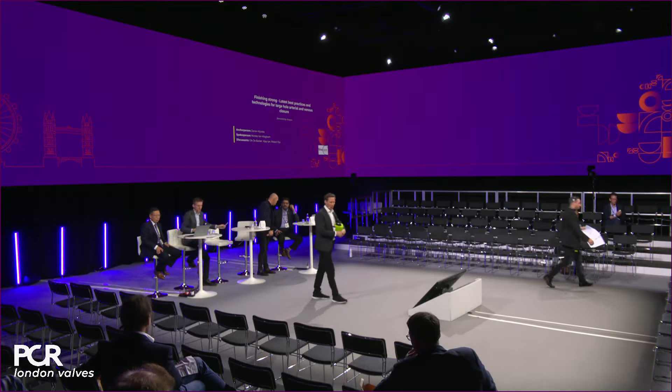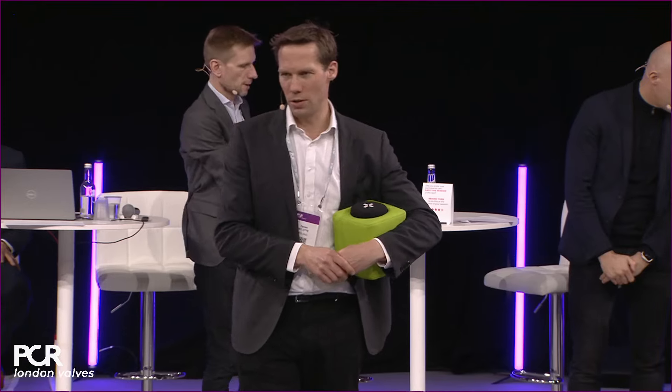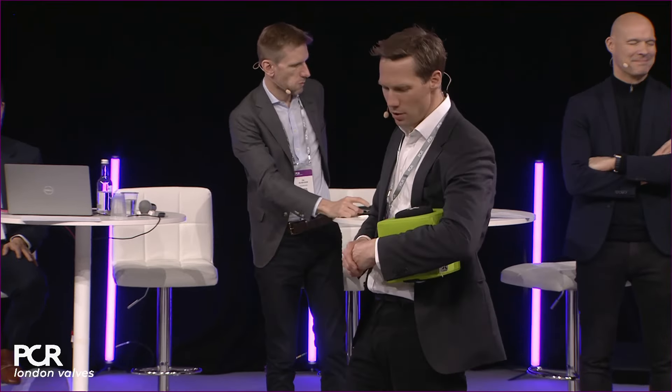Good afternoon ladies and gentlemen. Welcome to this short snappy lunchtime session sponsored by VivaSure Medical entitled Finishing Strong. My name is Darren Milot. I'm an interventional cardiologist from Galway and I'm joined by panelists from around the world — from Canada, the US, Netherlands, Denmark, and two Belgians who are currently in different countries.